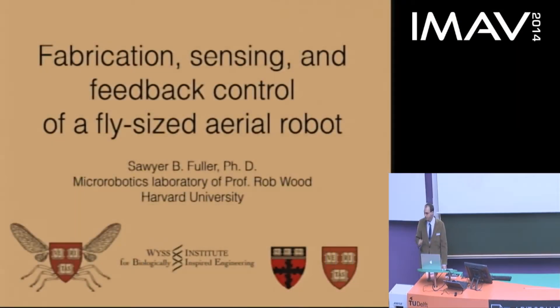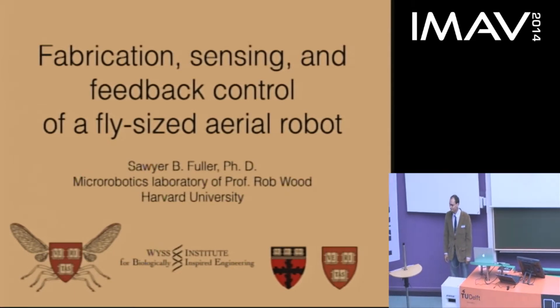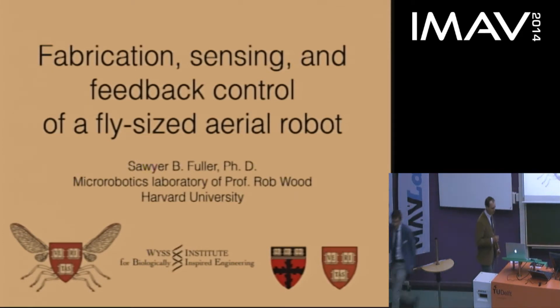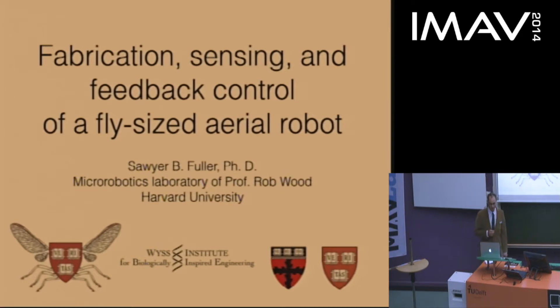Thank you very much for being here. I'm going to tell you about some really small UAVs. I'm part of a project to build an autonomous vehicle about the size of a fly. This project consists of a pretty large team, primarily at Harvard but also at other institutions, headed by my advisor Professor Rob Wood. A lot of the work I will tell you about today is actually not my own.